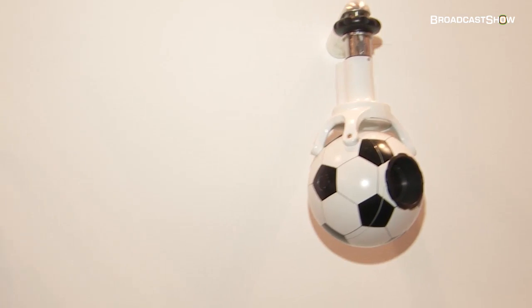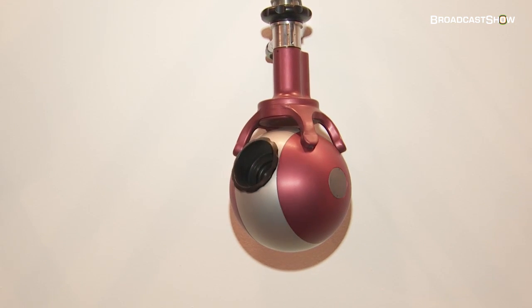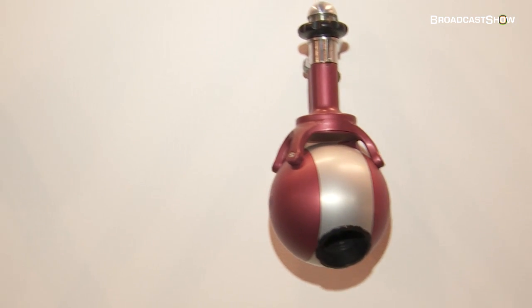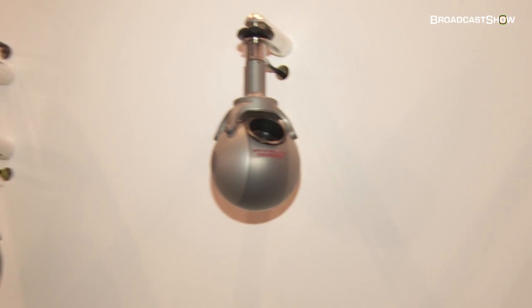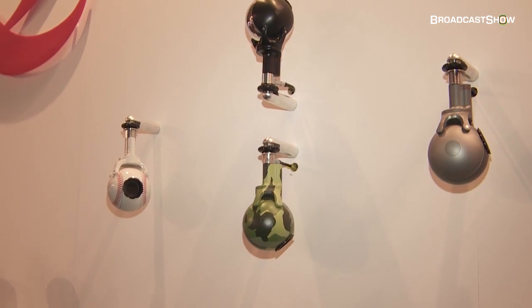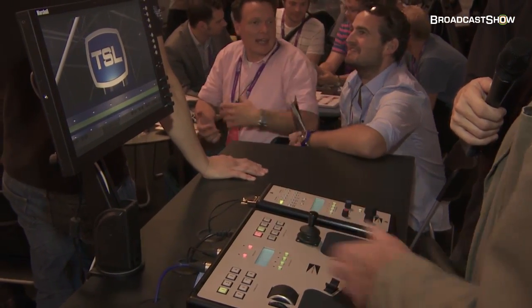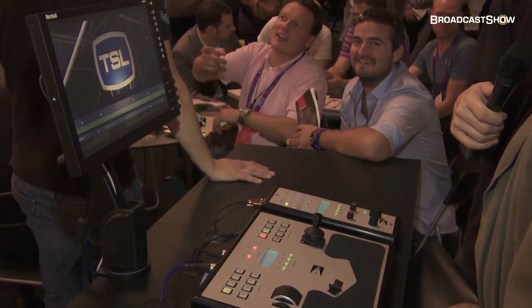That's a major advance and it's very useful for all the reality TV shows that we're doing now. You can move the camera around manually and it has a very smooth pan and tilt system. You can just touch any one of these buttons and it will go to a preset position that you've stored — very accurately, very quickly, and with smooth panning and tilting.